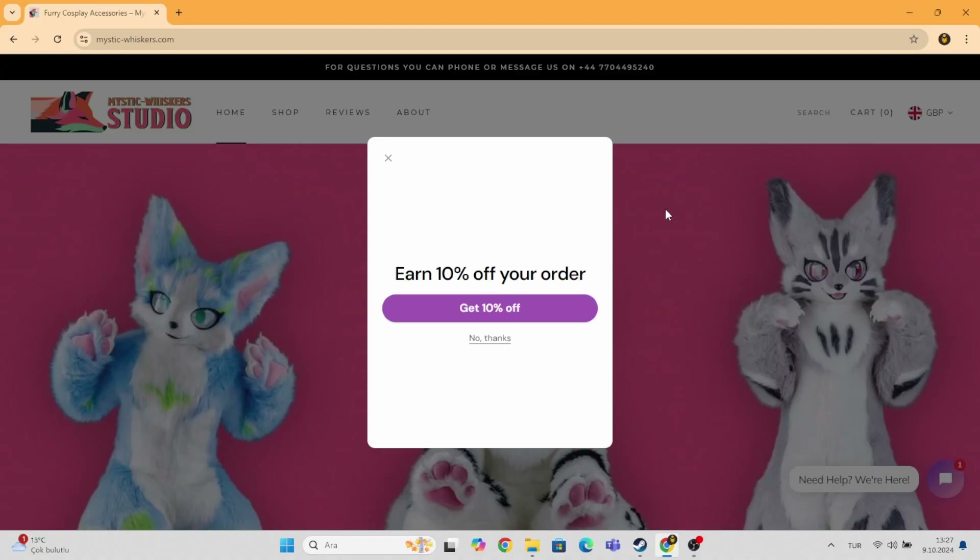There is no 'oh, but this part is missing' or 'oh, this part isn't supposed to look this way.' No — it's exactly how it was shown. You are getting exactly what you look at. So let's go ahead and enter mysticwhiskers.com and — oh, there it is. 10% off your order. We already have a discount.